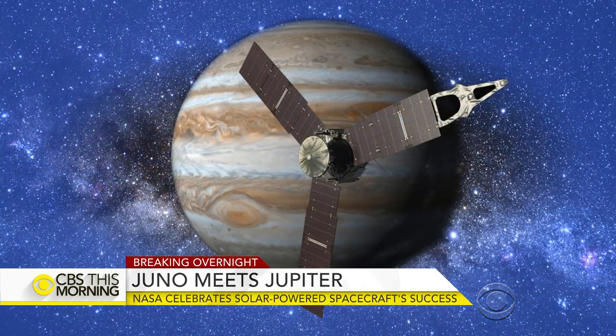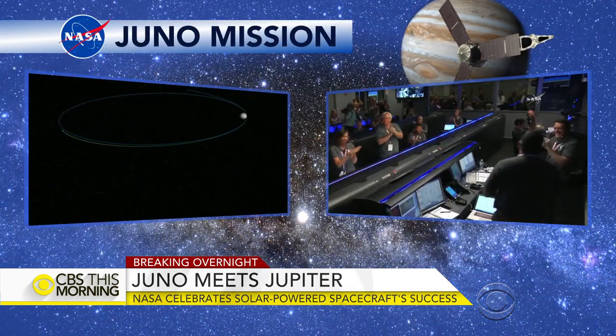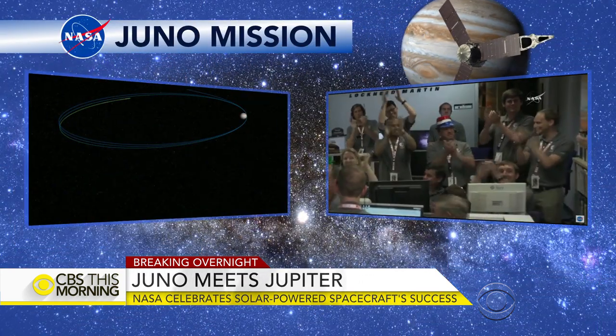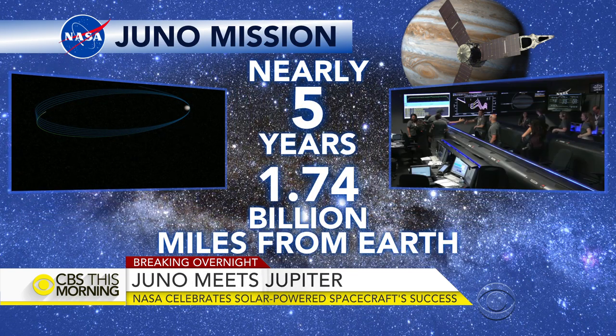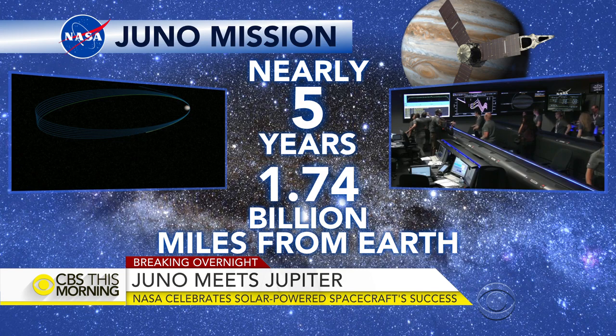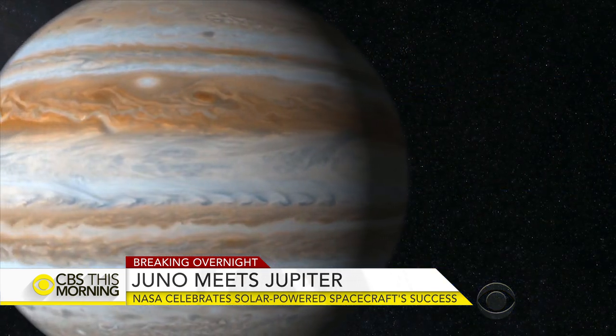The spacecraft from Earth is flying around Jupiter this morning. NASA scientists celebrated Juno's orbital entry last night. The spacecraft is the fastest orbiter ever built, but it still needed almost five years to travel almost 2 billion miles to Jupiter. Its mission is scheduled to last for about 20 months.